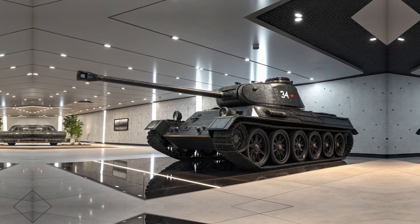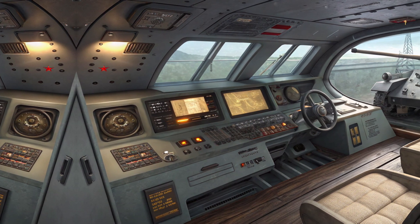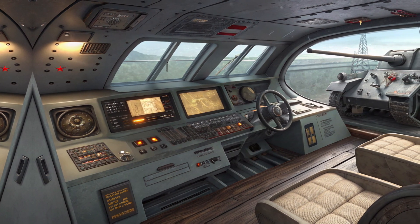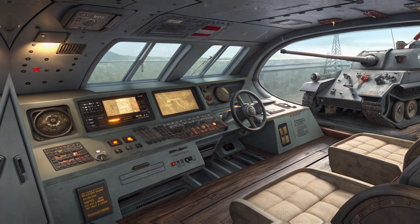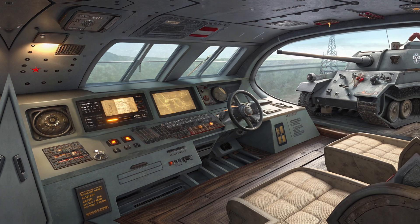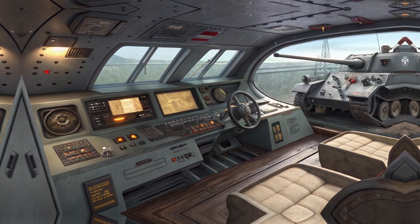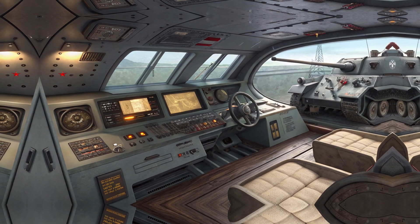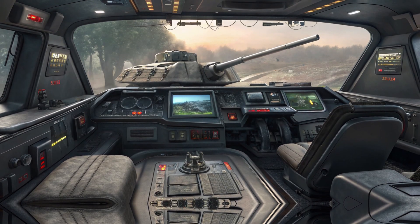The front fascia is nothing short of impressive, featuring a commanding grille that sets the tone for its aggressive yet refined personality. The sleek yet powerful LED headlights are precisely engineered for maximum visibility, ensuring an unmistakable presence on the road, whether day or night. These lights not only enhance the vehicle's futuristic look but also improve safety, cutting through fog and darkness with ease.